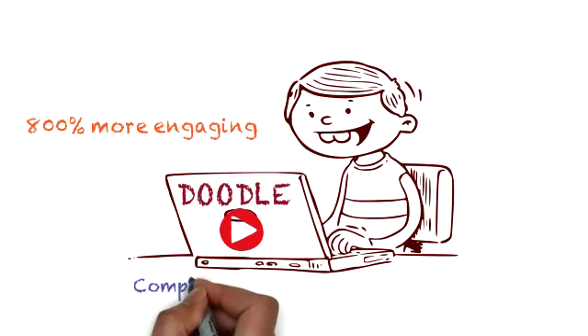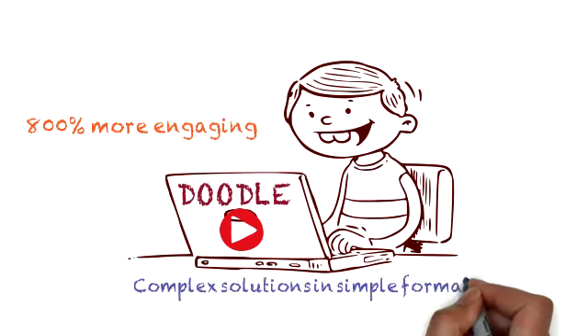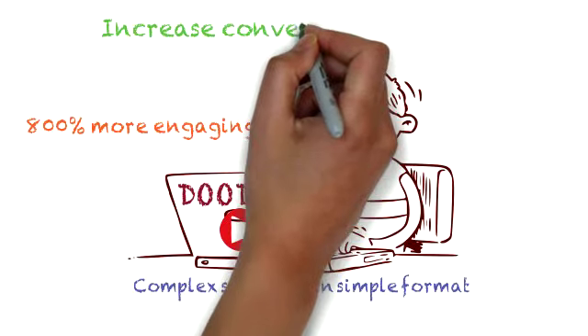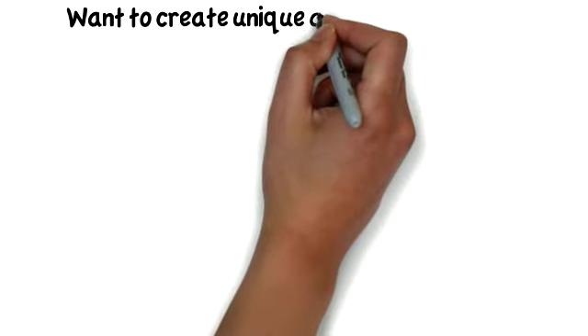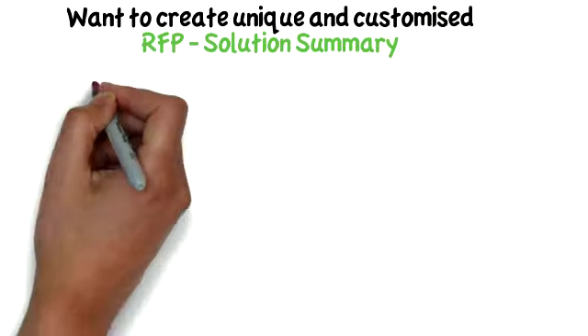Doodle animation helps you explain complex solutions in a simple format. Doodle videos help to create a compelling business case and increase conversion rate by 72%.